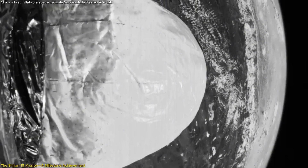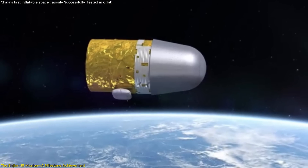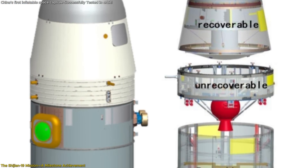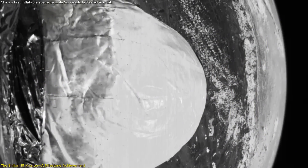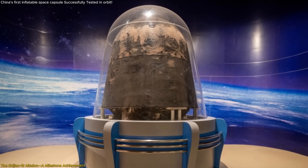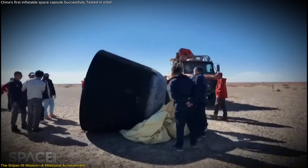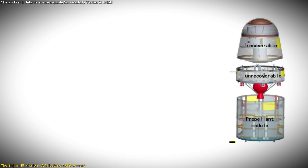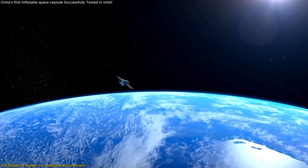The inclusion of the inflatable capsule was one of the mission's most significant objectives. The satellite provided an ideal environment to test the capsule's deployment and performance in actual space conditions. The successful deployment involved a series of meticulously planned steps — the capsule unlocked from its compressed state, unfolded its flexible skin, and inflated to form a sealed habitat while maintaining structural integrity. The mission also showcased China's advancements in spacecraft retrieval, with the recoverable portion of the Shijian spacecraft able to carry 500 to 600 kilograms of payload back to Earth.